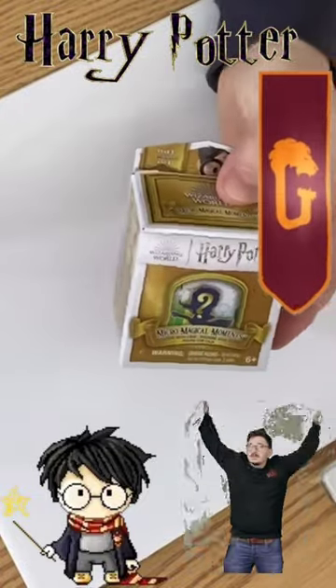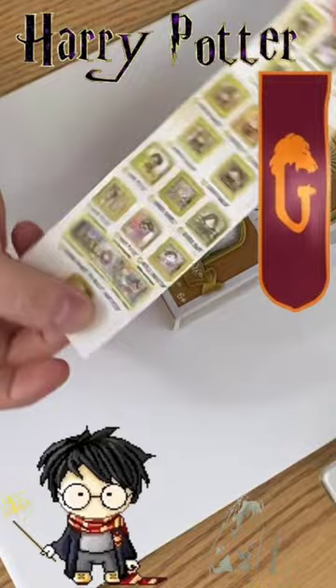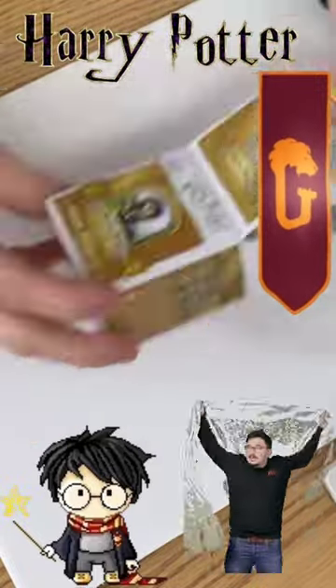All right, you guys, so we're opening another series, one of the Harry Potter Micro Magical Moments blind boxes. Here is the map of all the characters you can get.